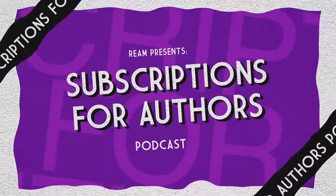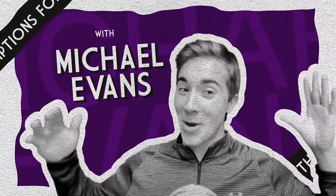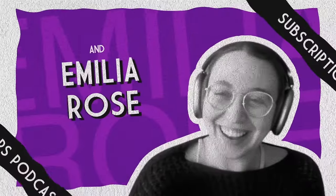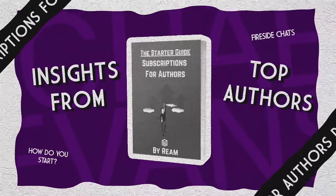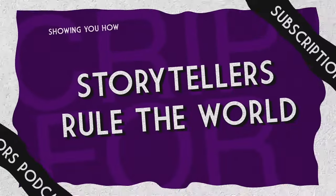Welcome to Subscriptions for Authors. Meet your co-hosts, Michael Evans, sci-fi thriller author of a dozen novels, and Amelia Rose, a semi-romance author that makes six figures per year in subscriptions. Together, we will help you make more money with subscriptions and succeed in the future of publishing.